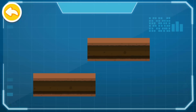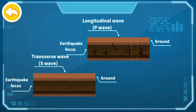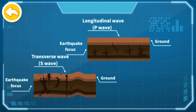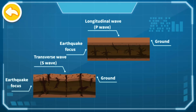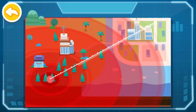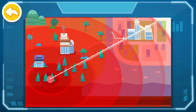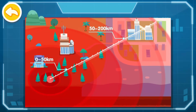When the earthquake strikes, there are two main types of seismic waves: longitudinal wave and transverse wave. Longitudinal wave has faster propagation speed while causing less damage. When an earthquake warning system detects the arrival of the longitudinal wave, it will send an alert before the arrival of the more destructive transverse wave. There exist blind zones for earthquake warning near the earthquake epicenter. In general, the effective range of an earthquake warning is about 50 to 200 kilometers from the epicenter.